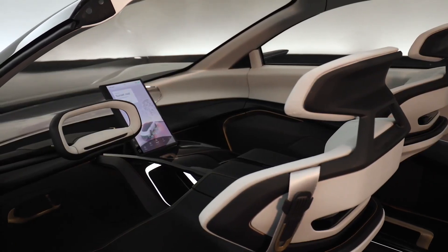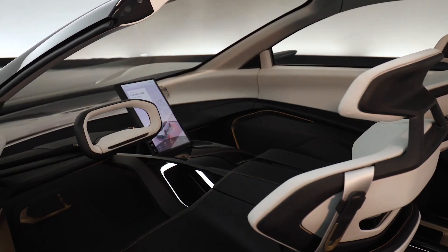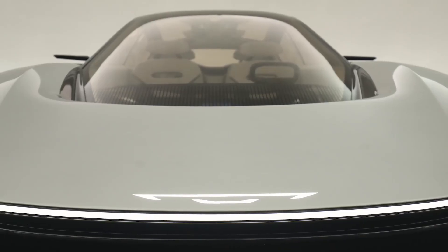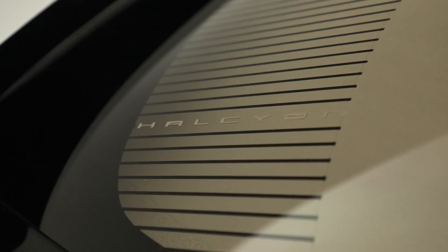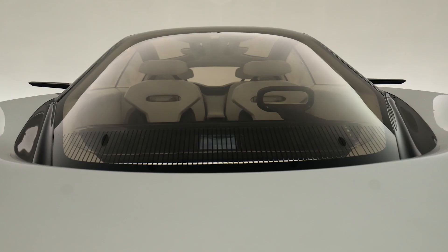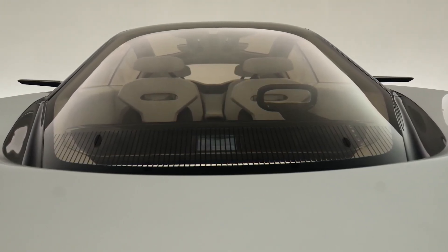Currently, Chrysler only sells the Pacifica minivan, making this transition crucial for the brand's future. Chrysler's vision for the Halcyon is to create a personal connection between the car and the driver, with AI anticipating the user's needs and personalizing the driving experience.